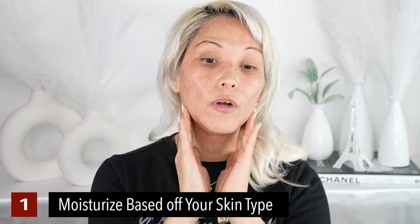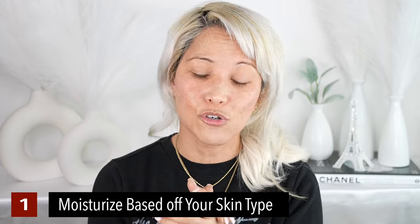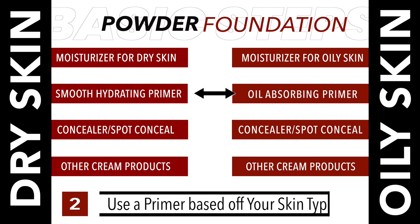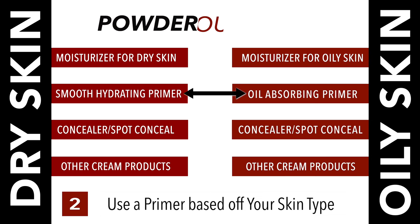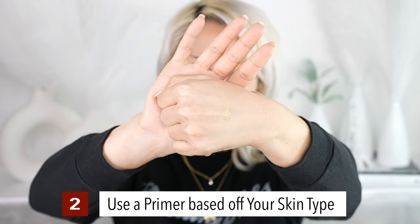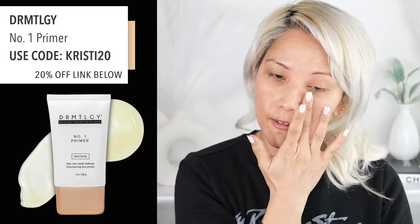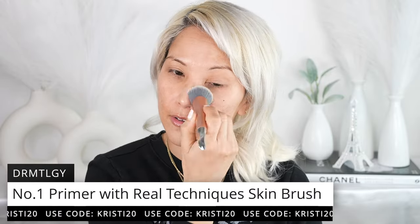With powdered foundation, you apply it just like liquid — down the neck too. The prep and application method is what differs by skin type. If you have oily skin, I wouldn't use all these moisturizers; use moisturizers formulated for oily skin. Then go in with an oil-absorbing primer. I'm using a small amount of primer pressed with a Real Techniques skincare brush, focusing on the T-zone and areas with texture or pores.